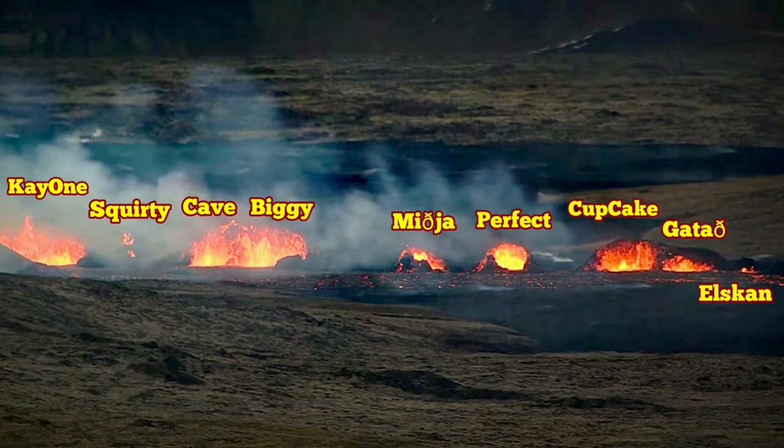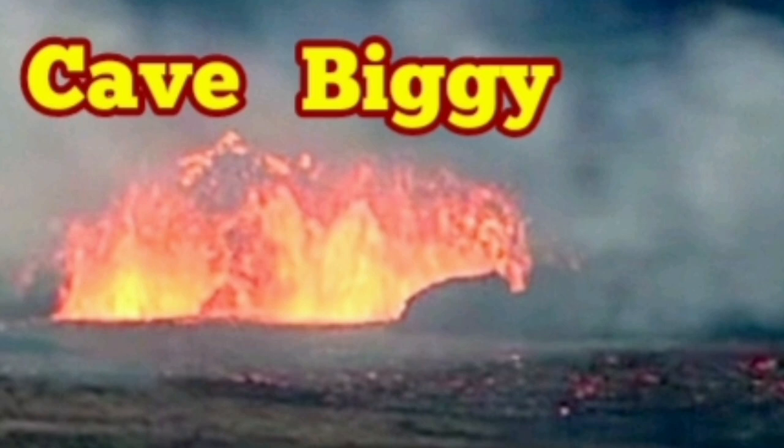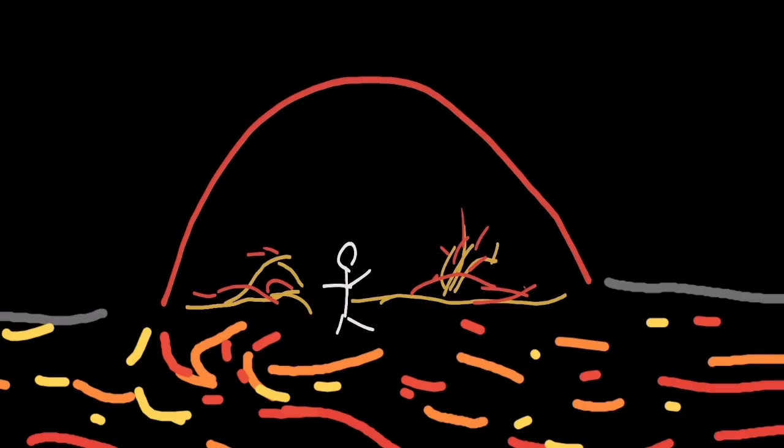These two craters, which I've named Cave and Biggie, provide us with a scale. Isaac von Boggason had a video showing people standing in front of this cave — perspective-wise, that provides us with a scale.